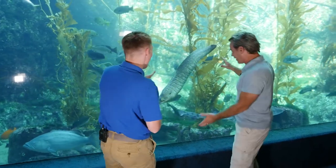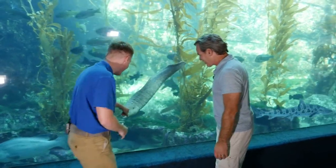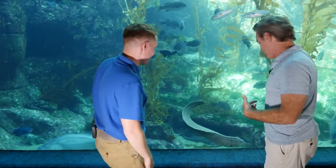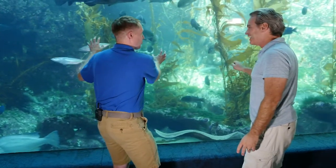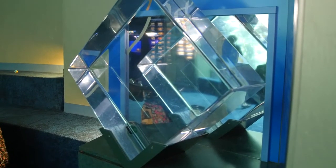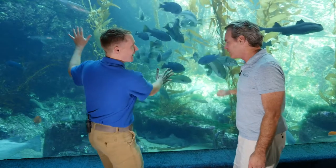There's an eel right here - check out those crazy eyes. They don't have really good eyesight but they have incredible smell. The acrylic on these tanks is really thick - there's a sample right behind us showing just how thick it is. This tank is holding back 70,000 gallons of water.